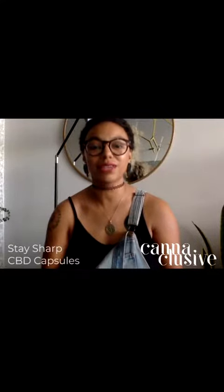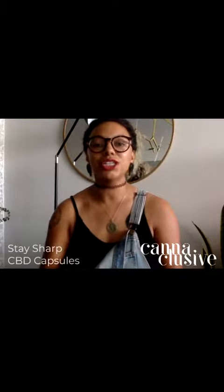Hello, CannaFam! Kendra with CannaClusive coming at you super focused today with a product review of Plant People's organic, vegan, and non-GMO Stay Sharp CBD capsules.